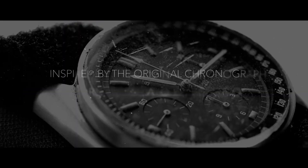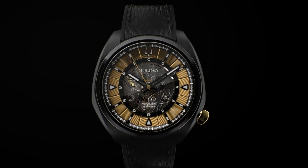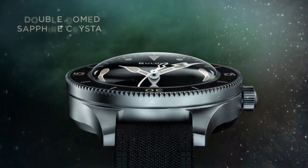Today I will show you the best new Bulova watches for men based on price and specifications. Please like, comment, and subscribe to my channel for more upcoming videos.